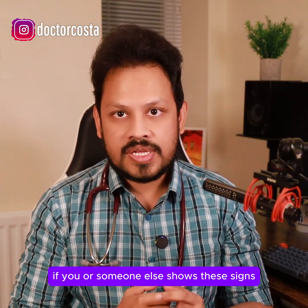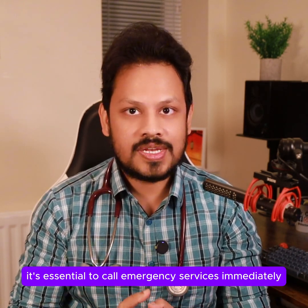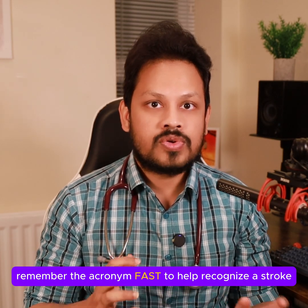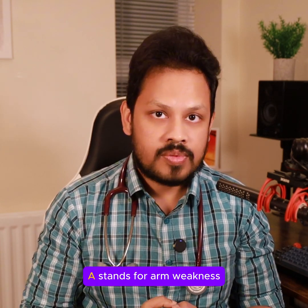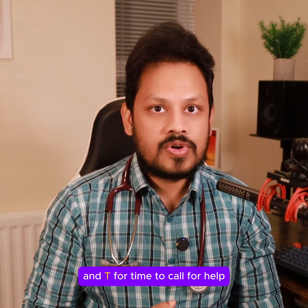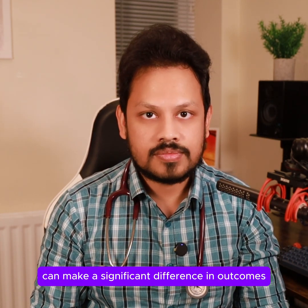If you or someone else shows these signs, it's essential to call emergency services immediately. Remember the acronym FAST to help recognize a stroke: F stands for face drooping, A stands for arm weakness, S stands for speech difficulty, and T for time to call for help. Quick action can make a significant difference in outcomes.